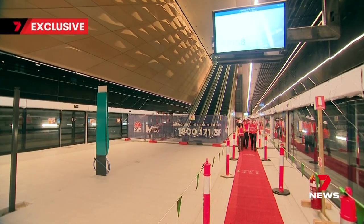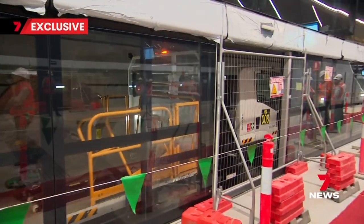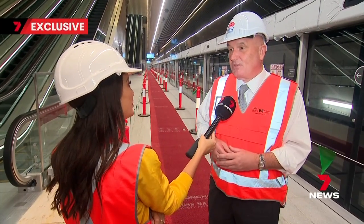This will be the busiest stop — a metro train arriving every four minutes in each direction. Within 20 years, there'll be half a million people a day moving through here.